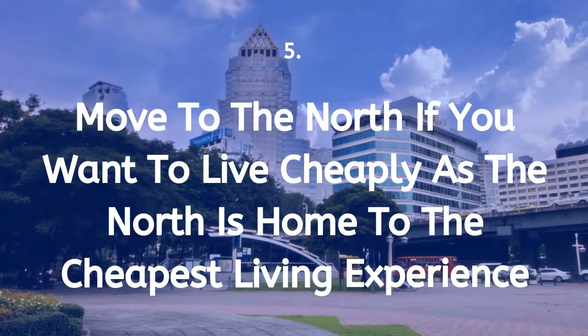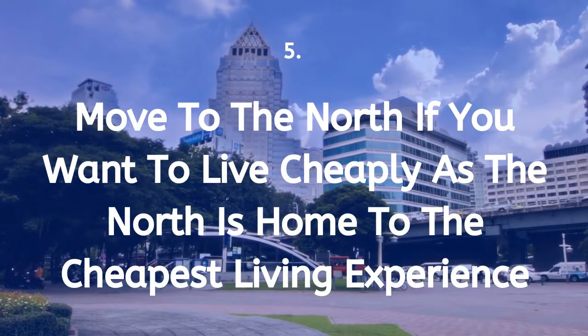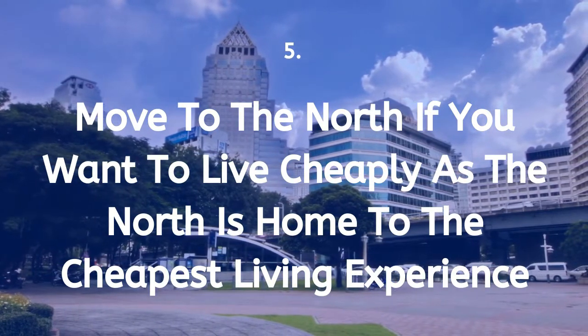Tip 5: Move to the north if you want to live under $700, $800, or $900 a month. This is because the north is home to some of the cheapest living expenses in Thailand.